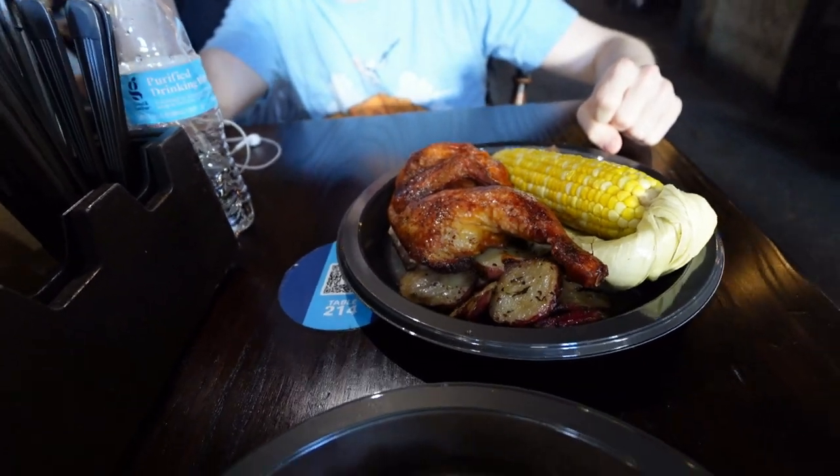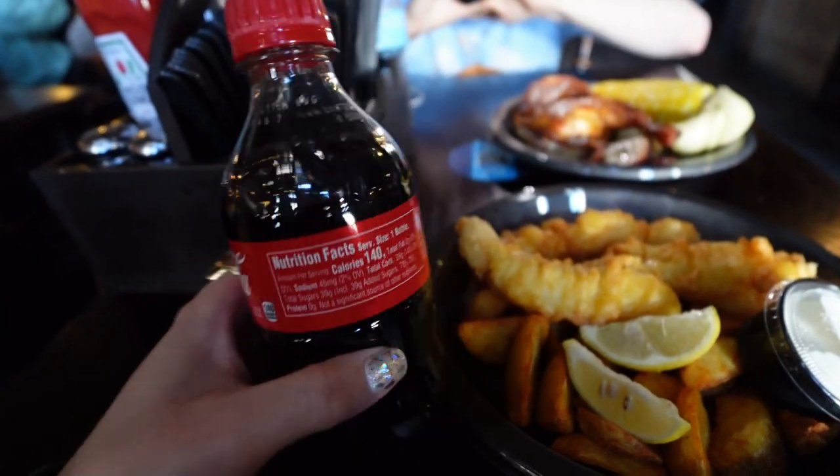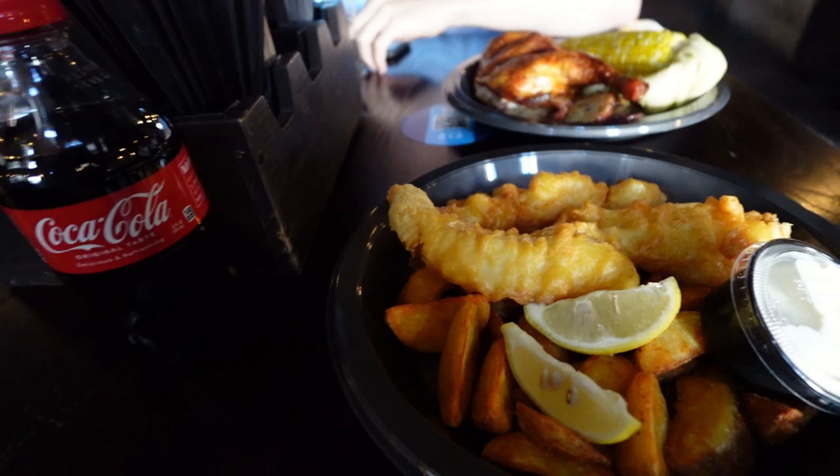Drinks-wise, we just got water and a little mini Coke we bought at Target. Fun fact: it's really hard to get muggle drinks in the Wizarding World, so if you want a Coke you're going to have to bring it in from the Lost Continent or home.